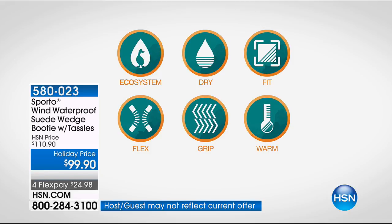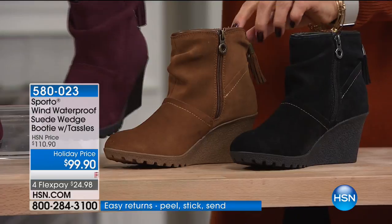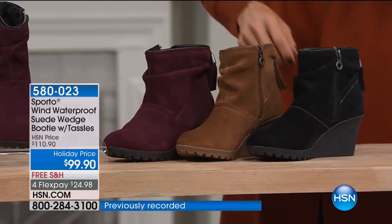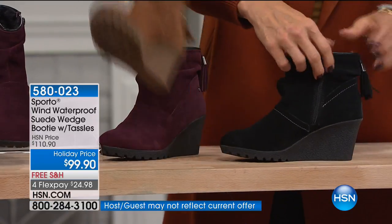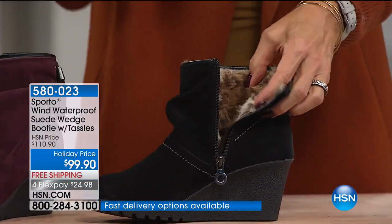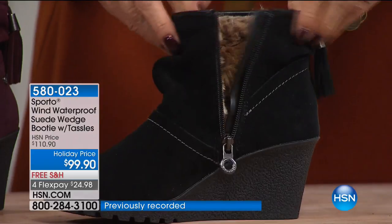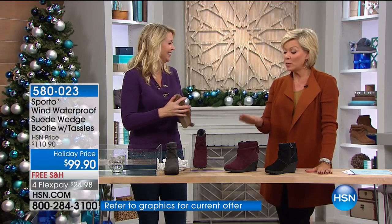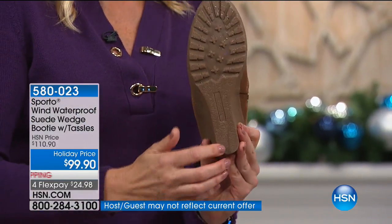No matter what part of the country — even Arizona or Southern California — it's still cold at night. We put everything you need in this: dry feet, great fit with whole and half sizes in medium and wide widths, flexibility right out of the box — no long break-in period. Traction on the bottom is crucial because wet leaves, frost, ice, snow, and sleet are all coming. Last call on black — we have only about 200 remaining. Look at the black lining with that fun leopard print on the inside — just for you.